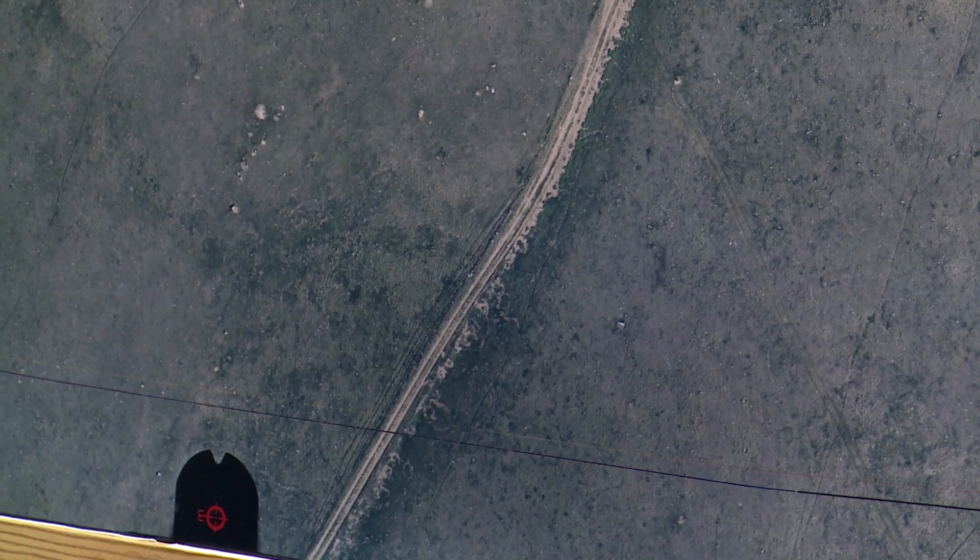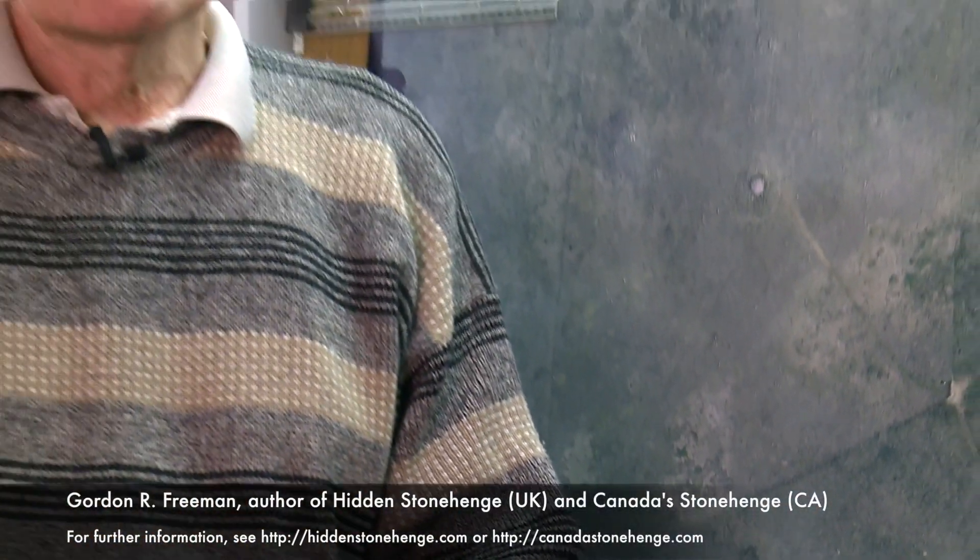And that's all I want to talk about regarding the solar calendar at the Sun Temple for this session.